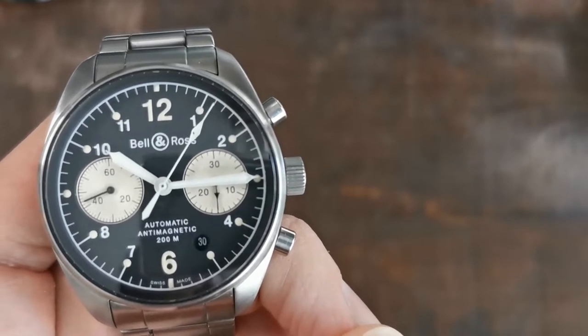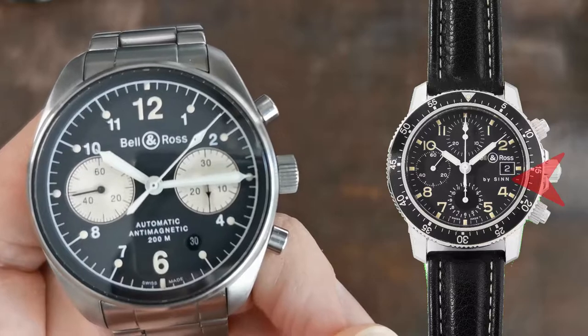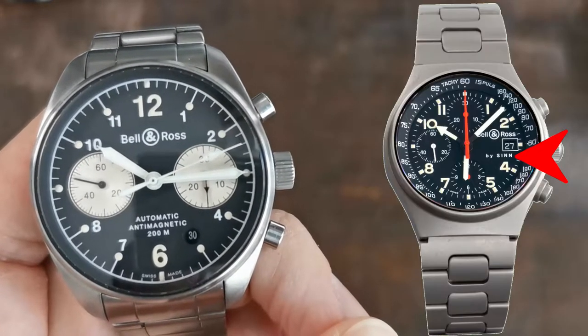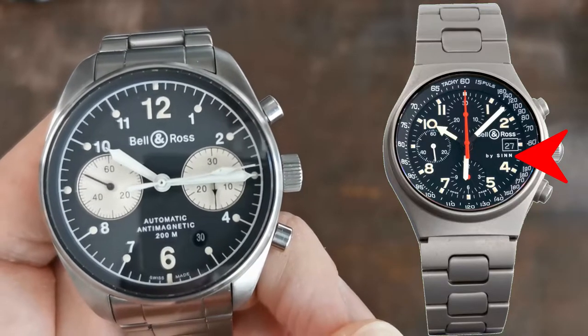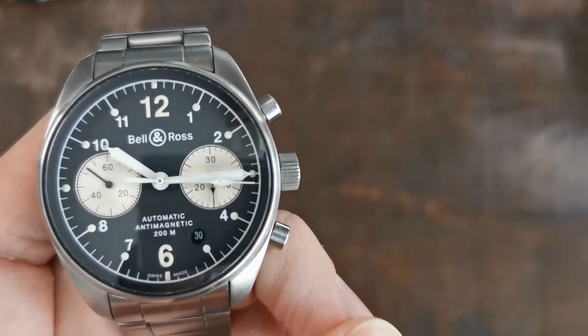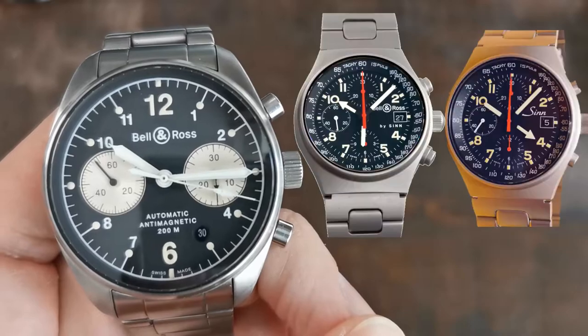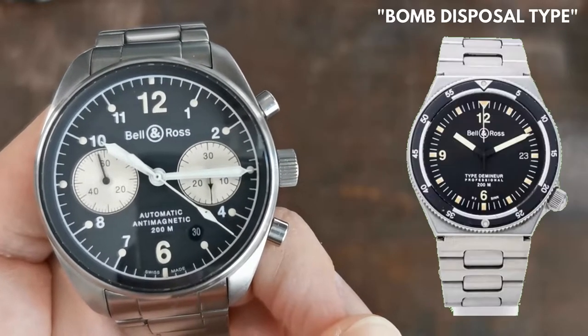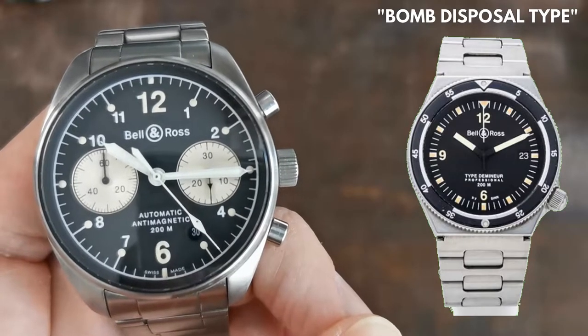Bell & Ross watches up until 2002 were always produced by SIN in Germany — the household name for specialized watches. The earliest models mostly wore the 'Bell & Ross by SIN' signage, and it took quite a while before those were not just rebranded SIN watch designs but original ones, like the Type des Mineurs. Still produced by SIN though.